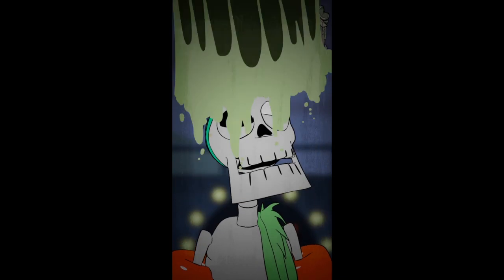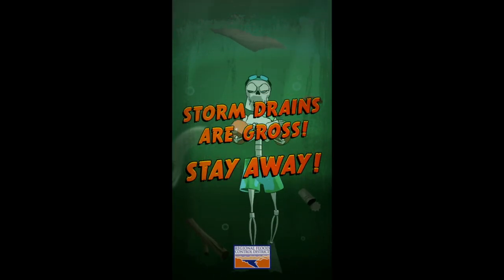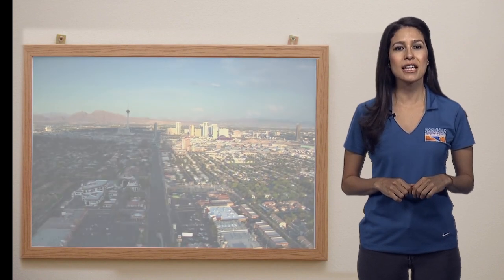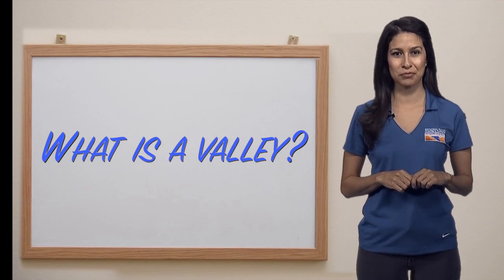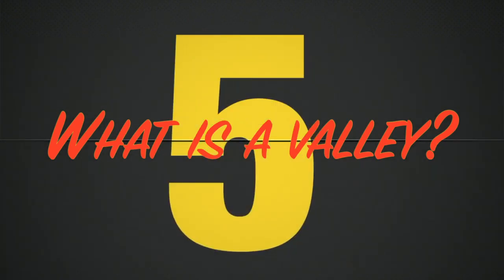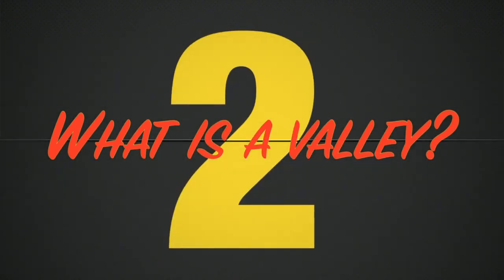Oh, it's gross! Flooding can happen here for two reasons. First is because we live in a valley. A valley is an area of land that has a low point surrounded by mountains, like where most of us live in Las Vegas. What's special about our valley is we're shaped like a bowl that's tipped on its side.